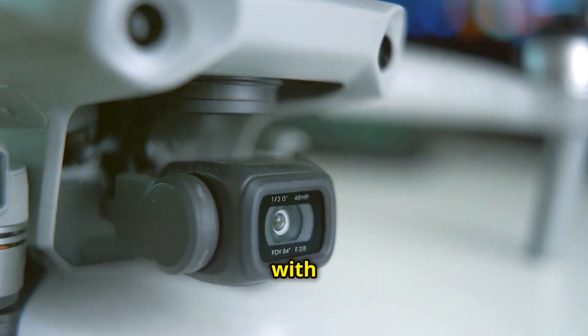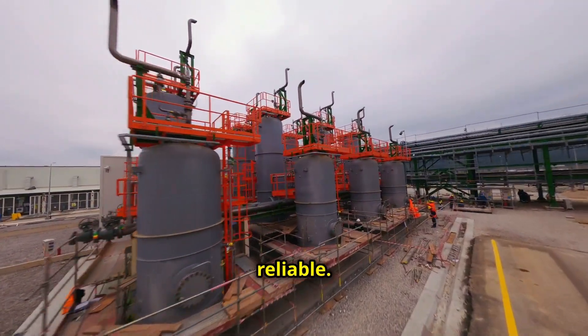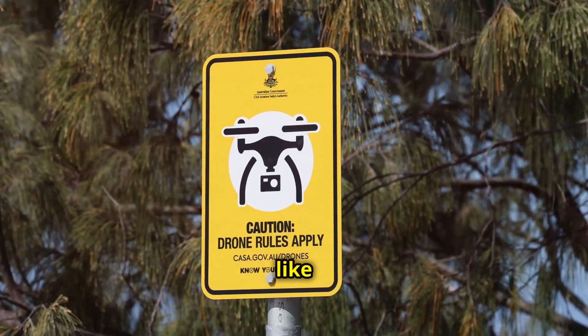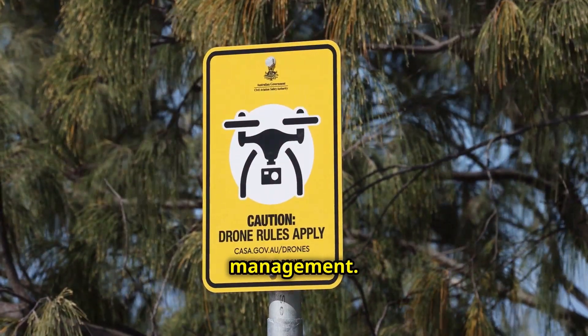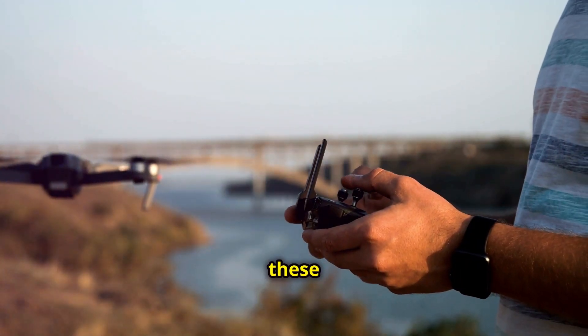Drones come packed with cool tech: dual cameras, three-dimensional mapping, and AI flight automation that make inspections thorough and reliable. Sure, there are challenges like airspace rules and data management, but with the right tools and following regulations, drones handle these with ease.